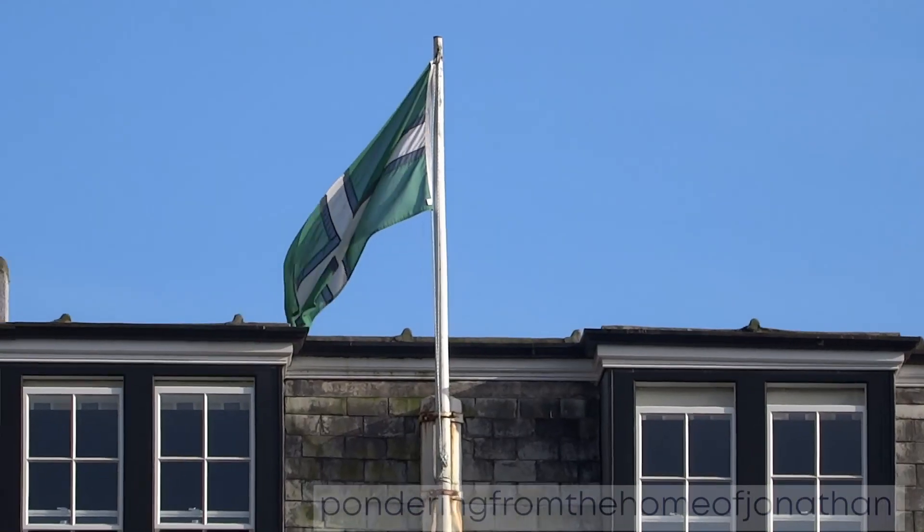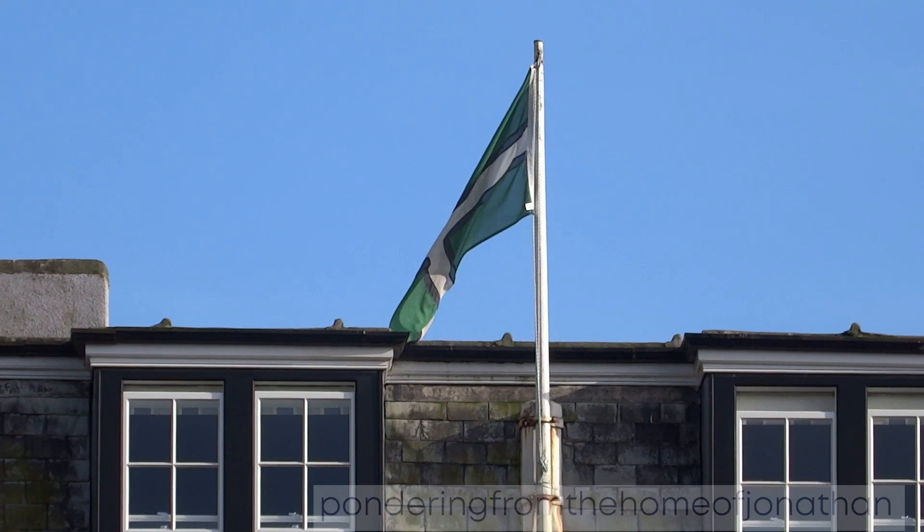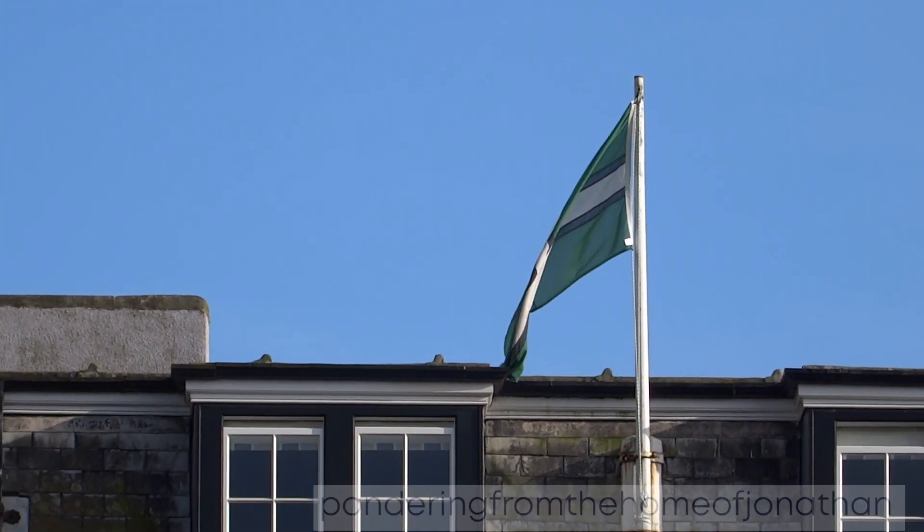The Devon flag was created in 2003 after a vote run by the BBC. Thank you for watching, goodbye.